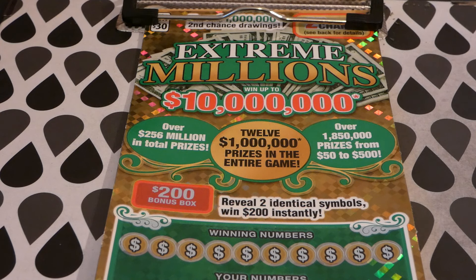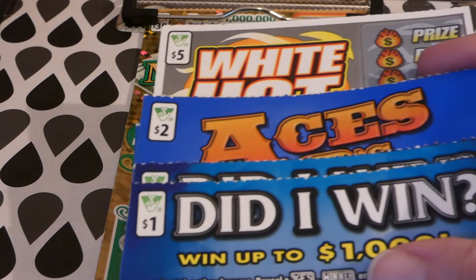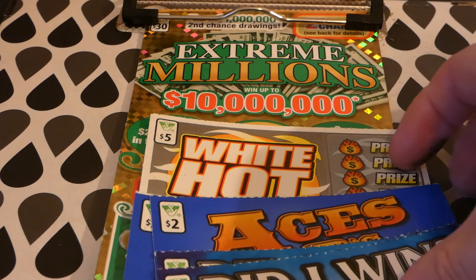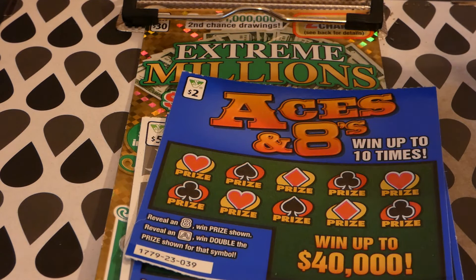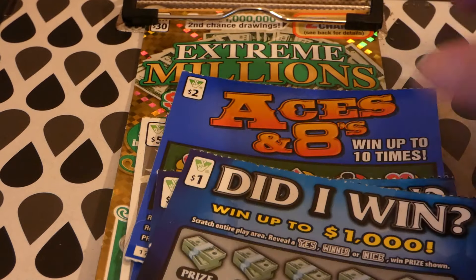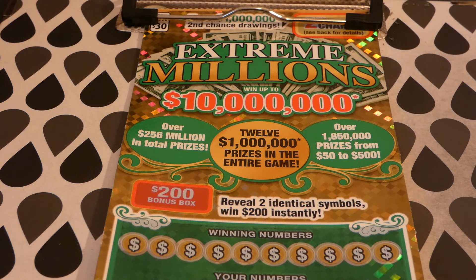Hi guys, Virginia Scratcher here. Today I'm going to scratch the Extreme Millions green ticket, which is the new color scheme — it was blue. And if I have time and my battery doesn't die, we'll do one of the White Hot Fives and Aces and Eights from two different packs, and two Did I Win dollar tickets.